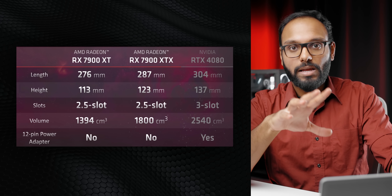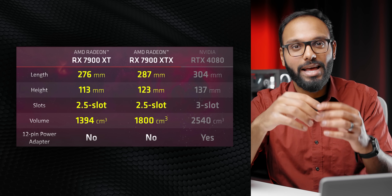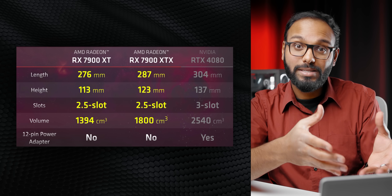The nice thing about these cards is that they're way more compact than Nvidia's, and that means they'll be easier to fit in a lot more builds. In fact, you know what they would fit in? Fractal's amazing new case, the Ridge.